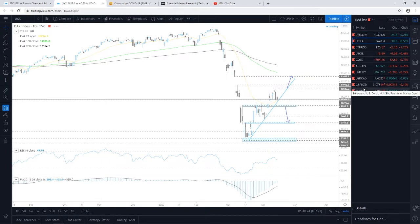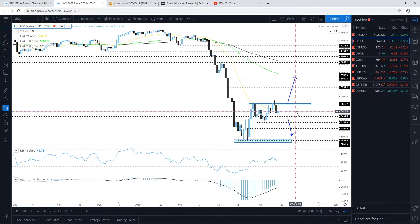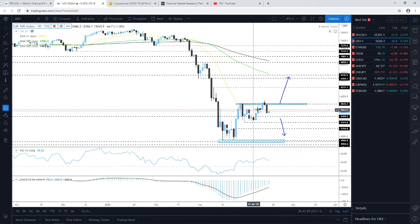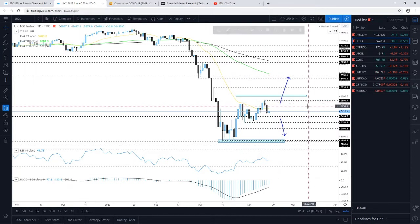Looking at the FTSE 100, the index closed slightly in positive territory yesterday, managing to gain a little. However, it struggled this week to stay above the 5,815 territory — it pushed a little higher creating a new high from the mid-March reversal, then drifted back down. We can mark this week's high around the 5,895 territory and keep an eye on that zone.